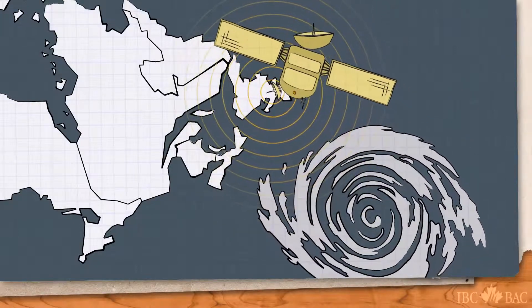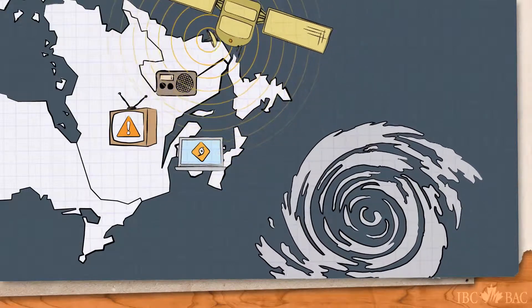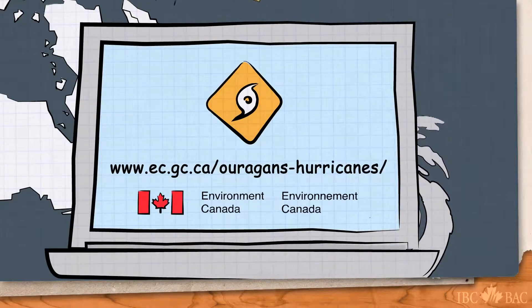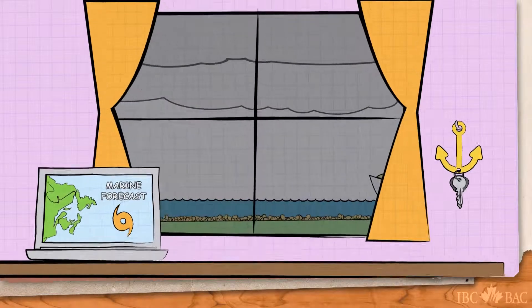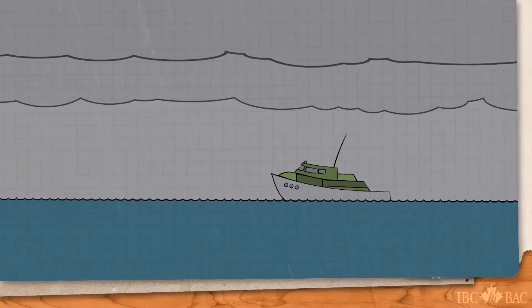Stay informed. Radio, television and the Internet are abuzz with warnings and advisories. In Canada, the Hurricane Centre will issue and update information whenever hurricanes arise. If you live near water, check marine forecasts before going boating and listen to weather reports while on the water.